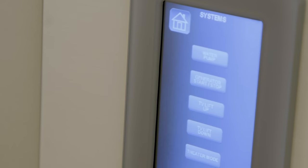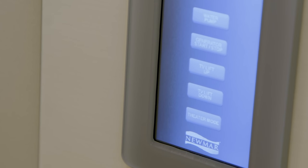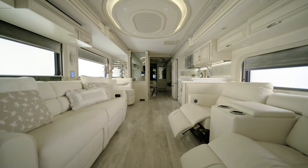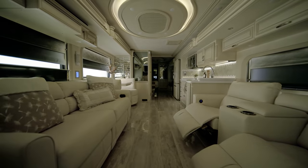A new function of the KIB touchscreen is the Theater mode. This button on the control panel turns off all kitchen and living room lights, lowers living room and cockpit shades, illuminates accent lights in the living room and kitchen, and raises the television on the power lift with a single touch.